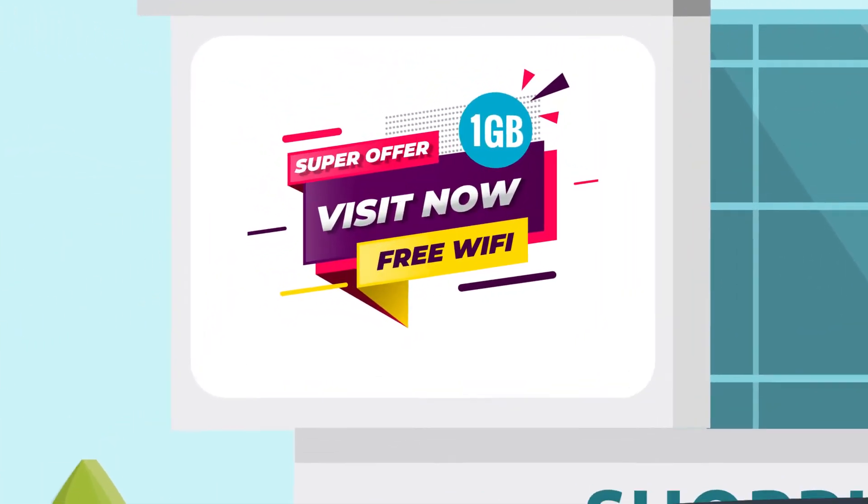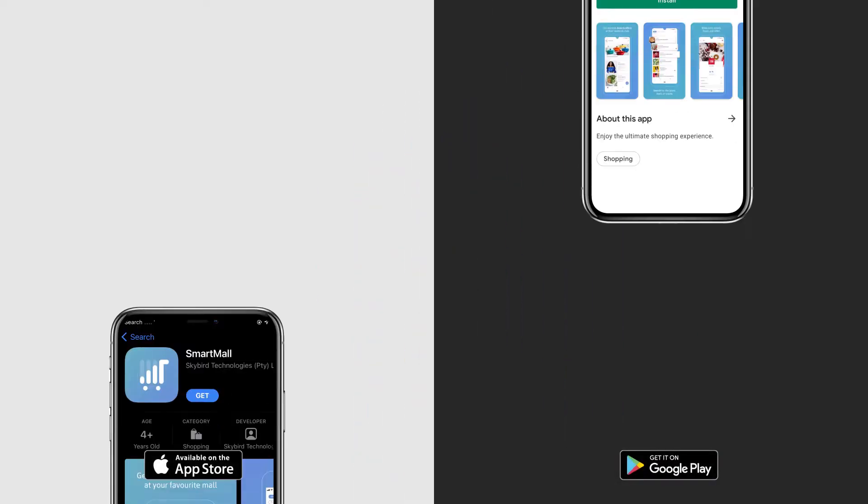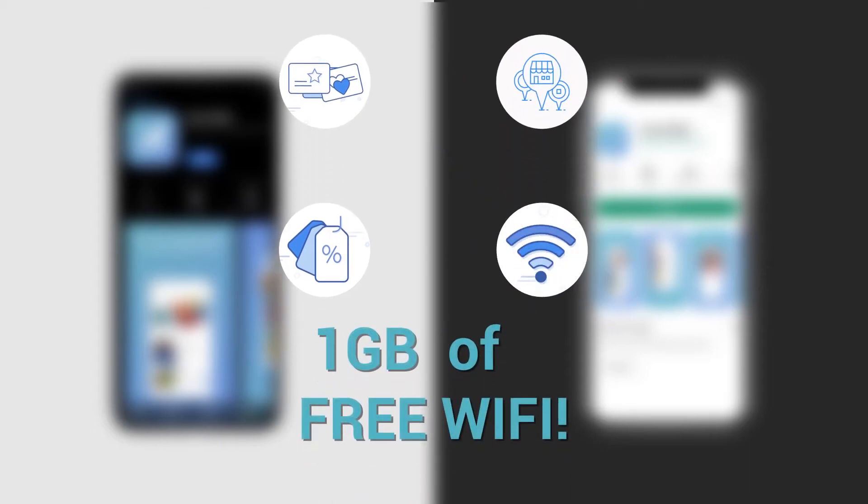Love free Wi-Fi? Get 1 gig free when visiting one of our malls. Download the SmartMall app to access amazing deals and events. Store loyalty cards, stay in touch with your favourite stores, and access your 1 gig free Wi-Fi.